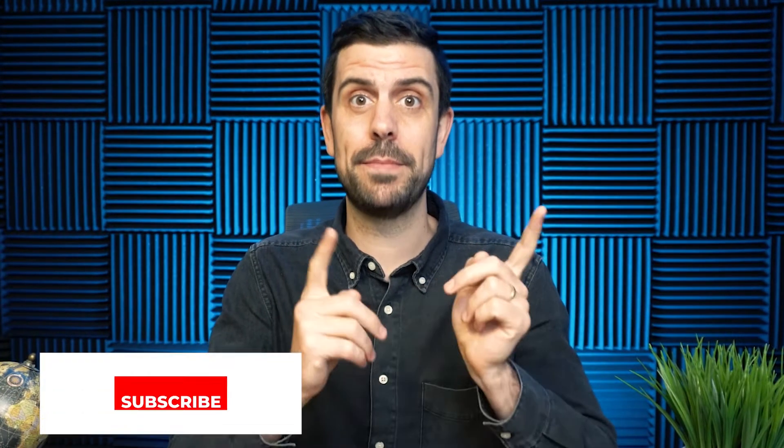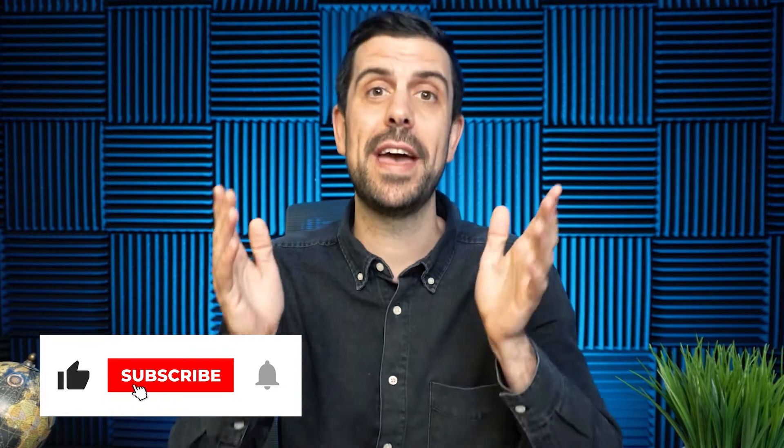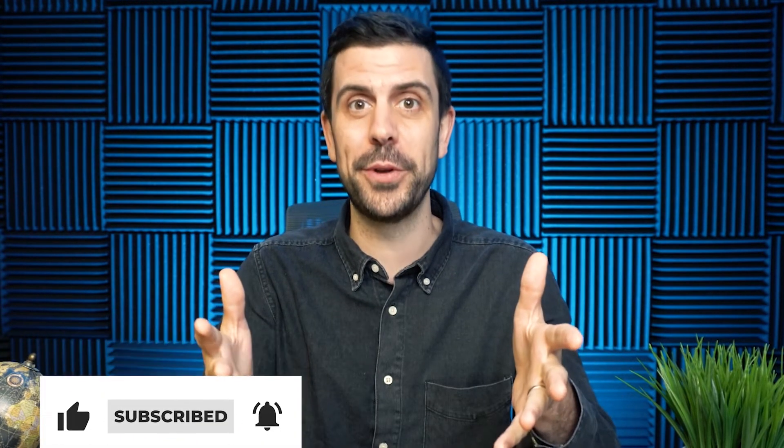Welcome back to the Startup Studio. My name is Christian Peverelli. I am the co-founder at We Are No Code. And if you're interested in getting tips and tricks to launch your next business idea or your tech startup, then please subscribe to the channel — it helps us continue doing the work that we do.